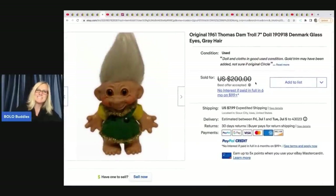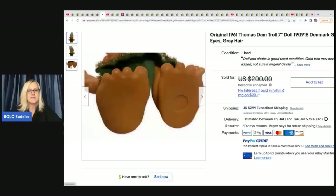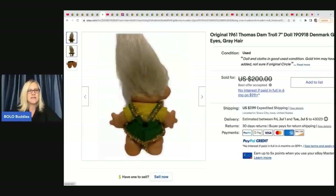The next item is an original 1961 Thomas Dam troll, a seven-inch troll doll from Denmark with glass eyes and gray hair. She got a lot of trolls on a high bid for $10 for the entire lot, and this one doll sold for a best offer of $80 plus shipping.